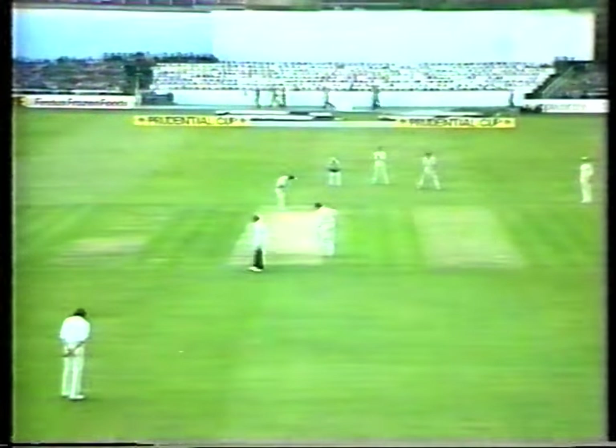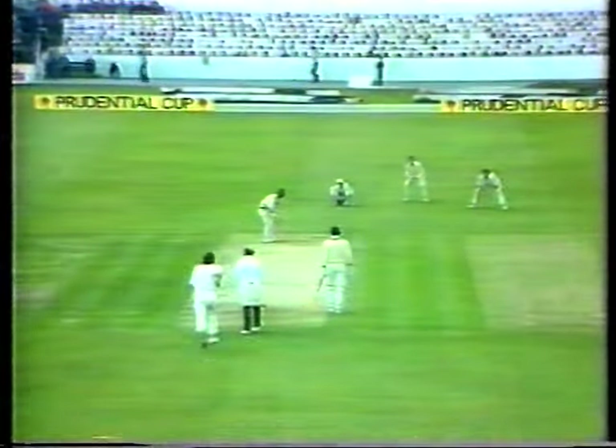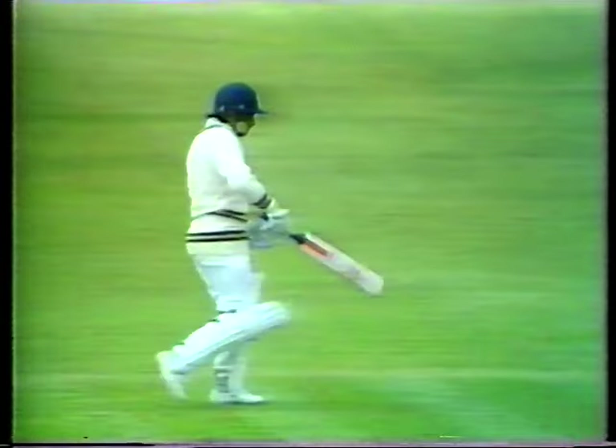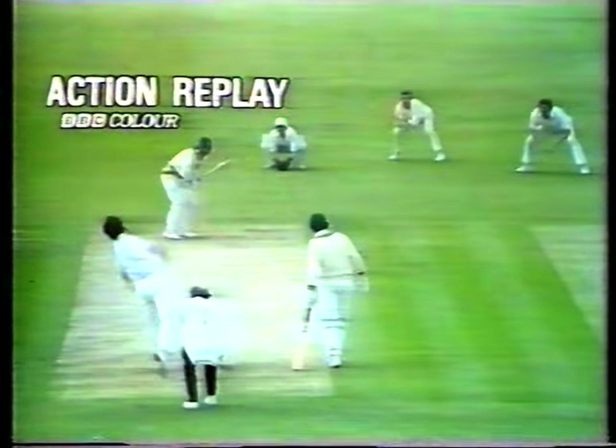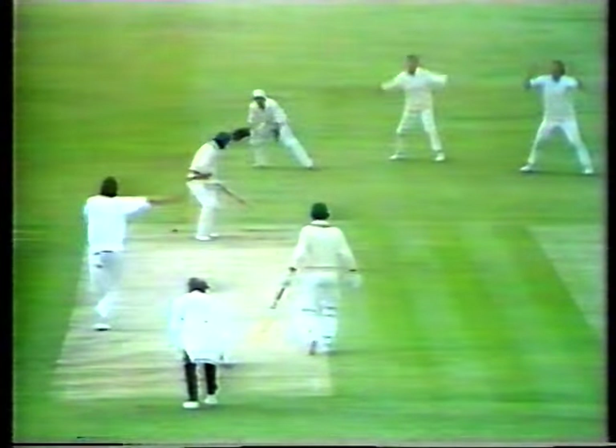Pakistan just doubled that — 28 for 2. It's Hendrik to Zahe, and we've rolled him. But what a great spell this is for Mike Hendrik. Sadiq rolled by Hendrik for 18, and Pakistan now 28 for 3. That's 3 wickets in 5 balls for Mike Hendrik. I think in fact it was a little inside edge, but the ball moving back into Sadiq.